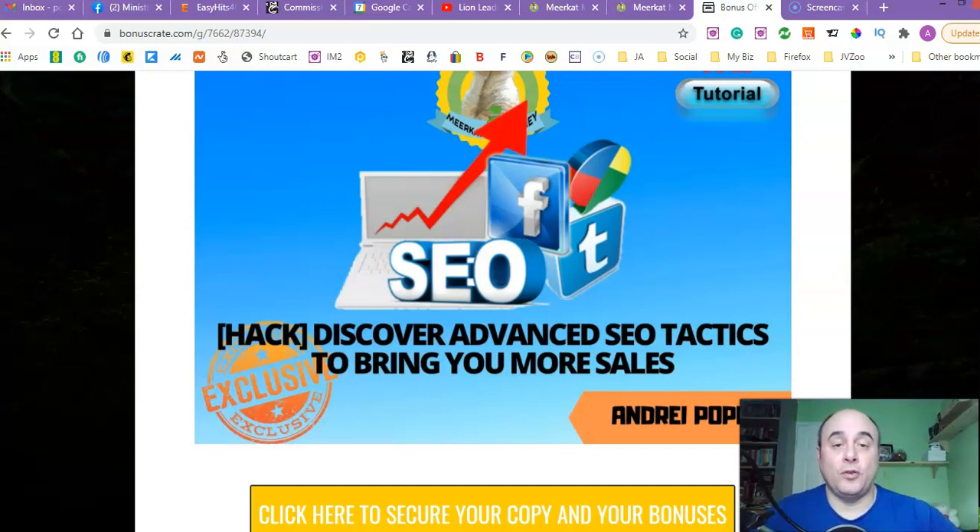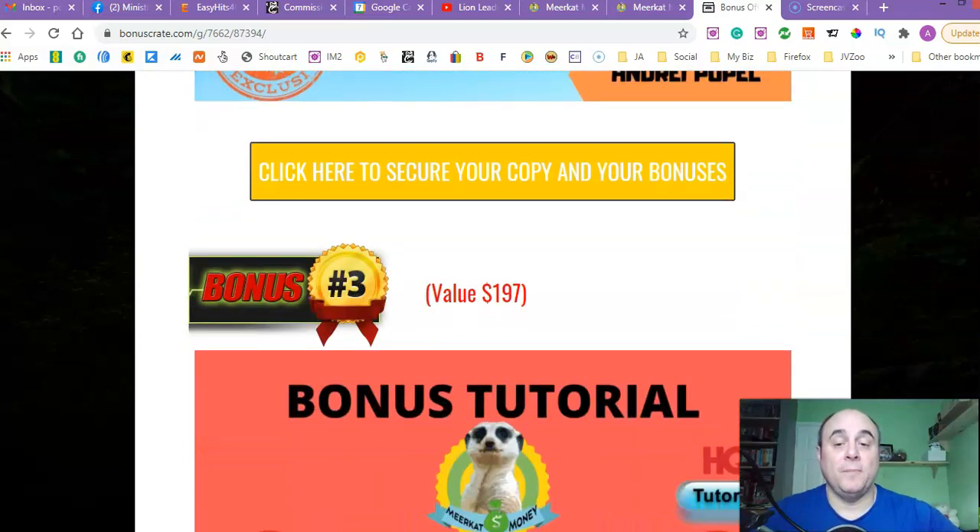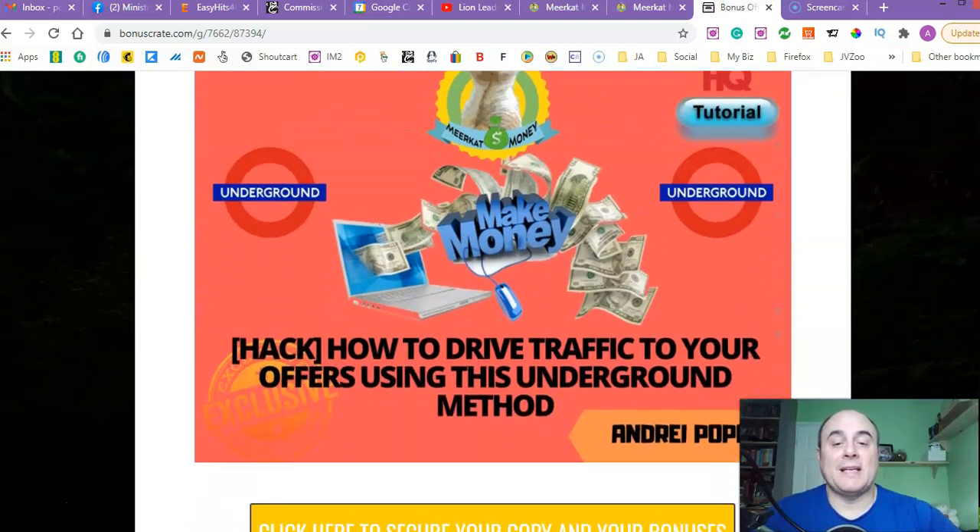So it's really cool and will really help you out making as much money as possible. Bonus number three is how to drive traffic to your offers using this underground method. Obviously you've got an offer, you've got bonuses, you've built your funnel — but without traffic you won't make any commissions. So you need to start building initial traffic to start building your list, and then you can email your list over and over again and make commissions. This tutorial will show you how to drive massive traffic to your offers.